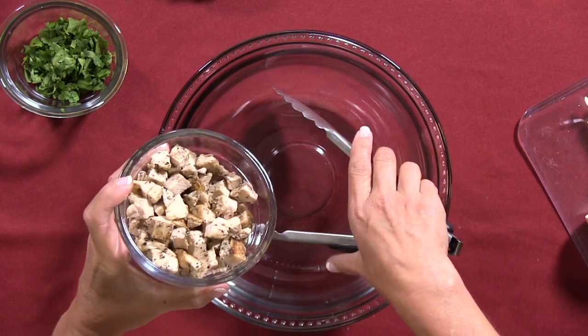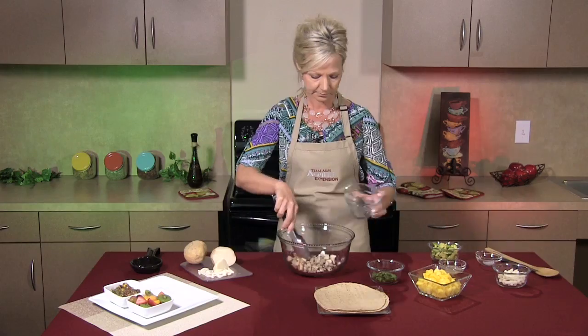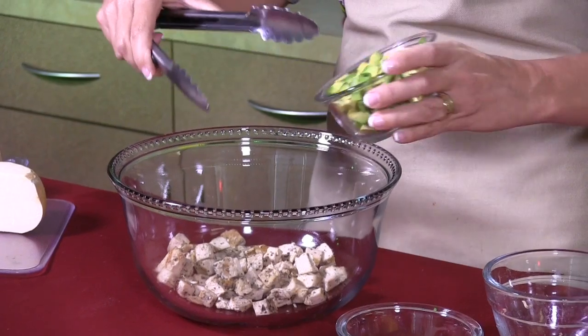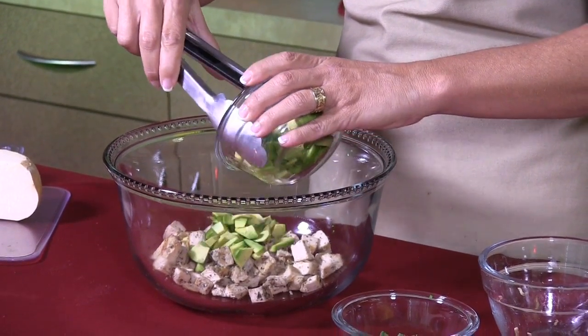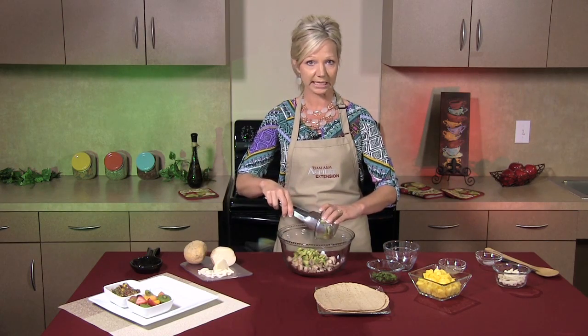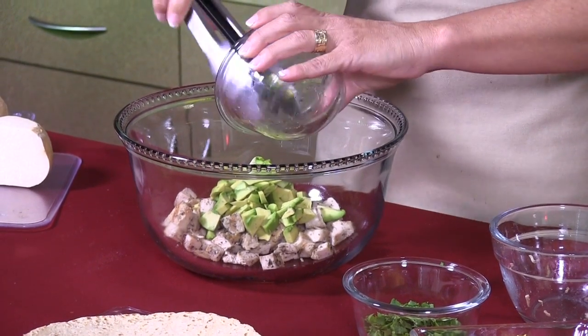First, I'm going to add a cup and a half of my leftover chicken into my mixing bowl. Next, I'm going to add a whole ripened avocado. Avocados give you your good fats that you need. Too much of a good thing is a bad thing, so you wouldn't want to eat an avocado every day of your life — but for this recipe, eat up. It'll be okay.